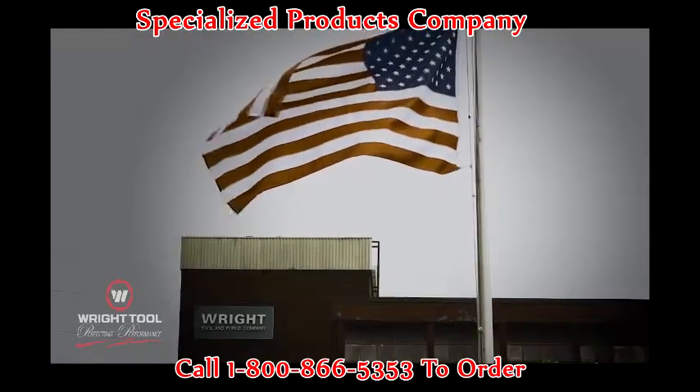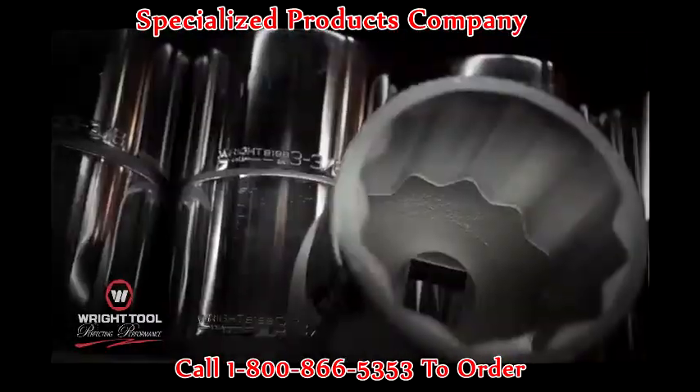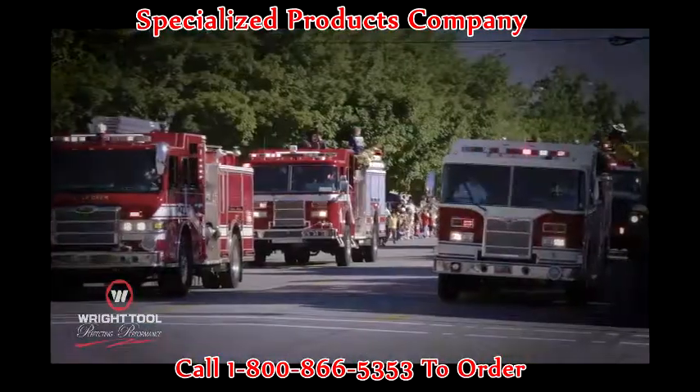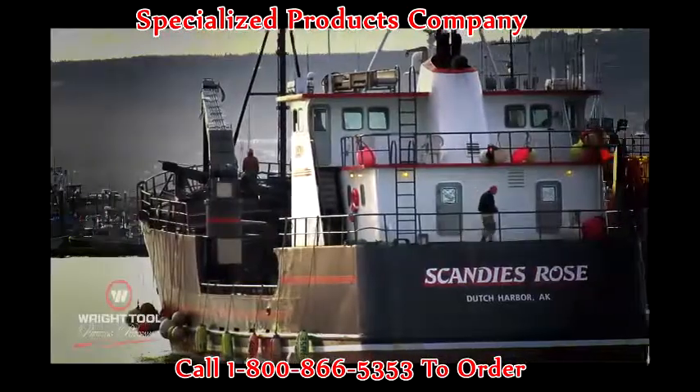Founded in 1927, Wright Tools specializes in making professional-grade sockets, wrenches, ratchets, and attachments. We make our tools for the men and women who make this country what it is, and then make sure it keeps running the way it should.